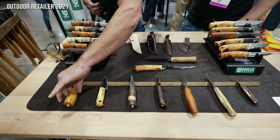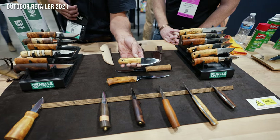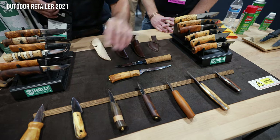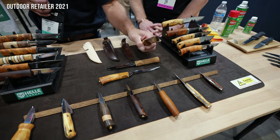We also work with Les Stroud — Survivorman. This is one he made a while ago. It's called the Mandra. It's a three-fingered neck knife, full tang, curly birch wood. Another one of Les Stroud's models is the Tomogamy. That was a great best seller when it came out — three quarters tang, really comfortable.